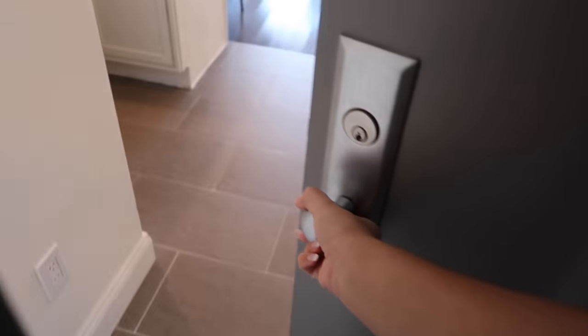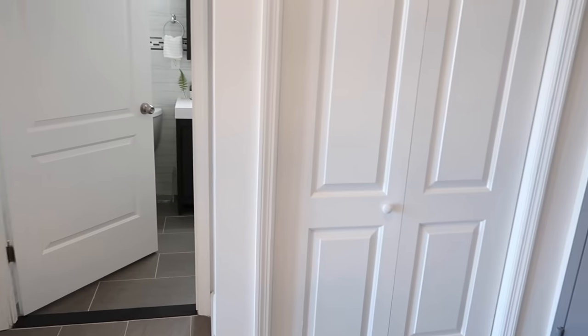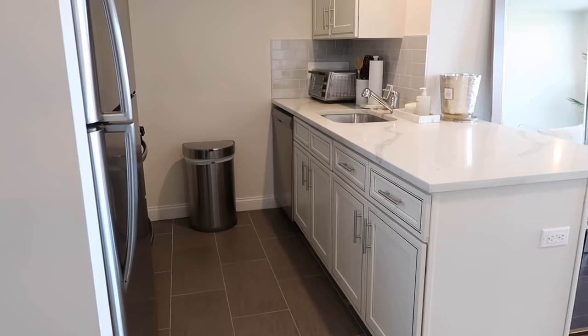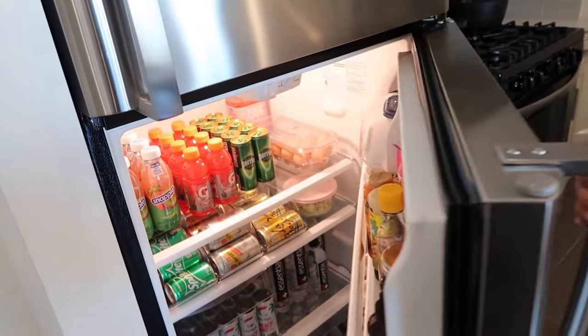When you first walk in, you have the kitchen to the left. This is a two-bedroom, two-bath apartment, and there's a utility closet that I'll get into. But first, let's dive into the kitchen.